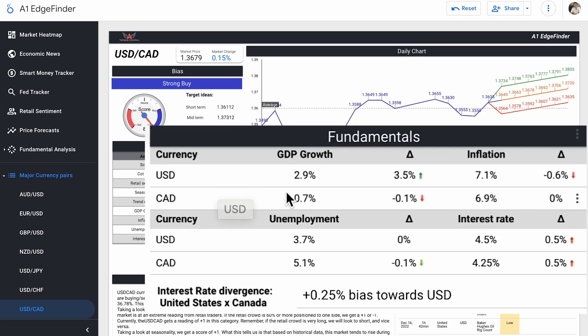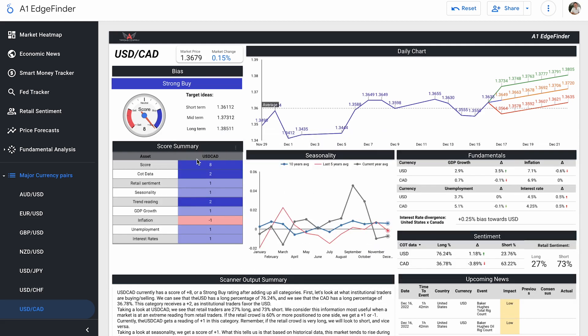Our fundamentals — GDP growth, inflation, unemployment, and interest rates — come out to scores of plus one, minus one, plus one, and plus one. US GDP growth is 2.9% compared to Canada's 0.7%. US unemployment is 3.7% compared to Canada's 5.1%. We had new CPI numbers this week: US inflation is 7.1% compared to Canada's 6.9%. We also had new FOMC data, with US interest rates raised to 4.5% compared to Canada's 4.25%.